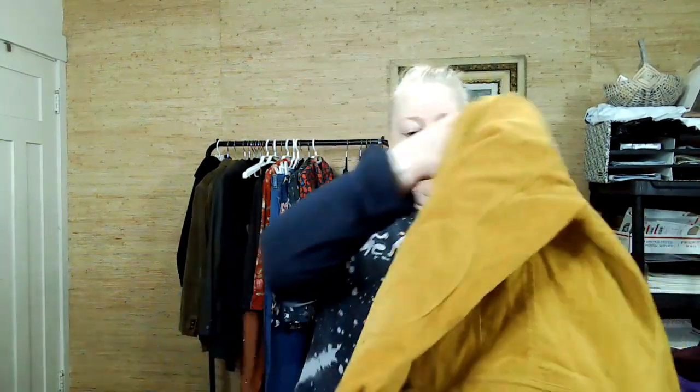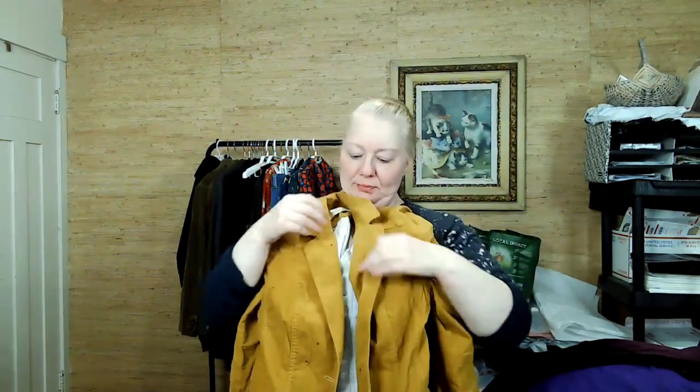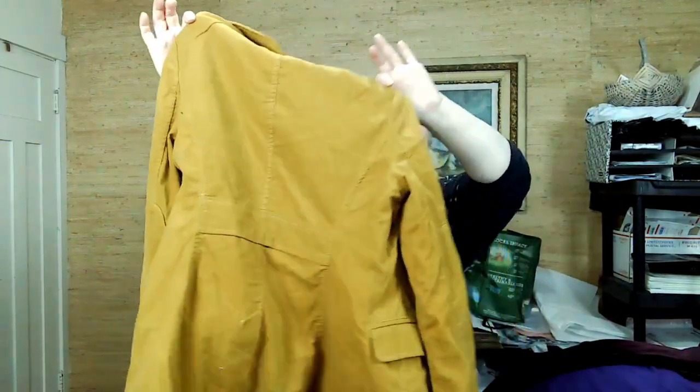This is also Daughters of the Liberation, size 6 — a mustard color blazer with two buttons, unstructured, very floppy.